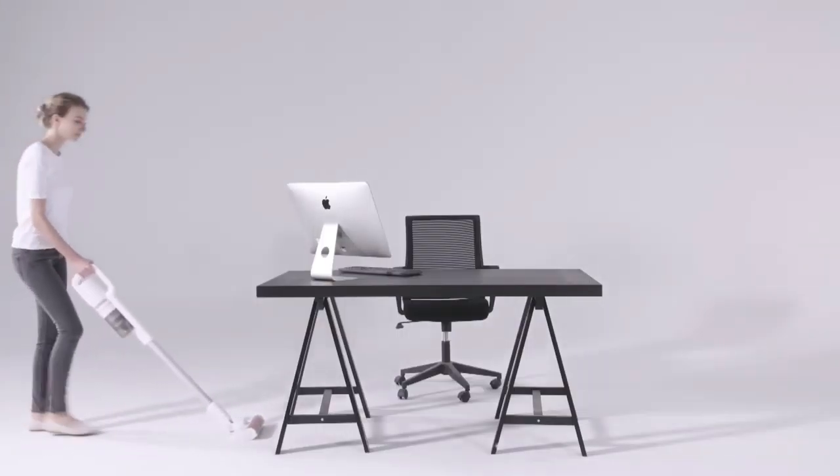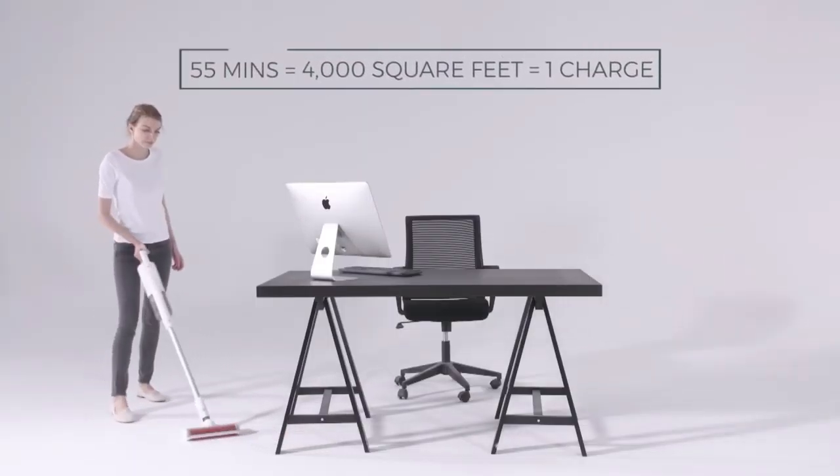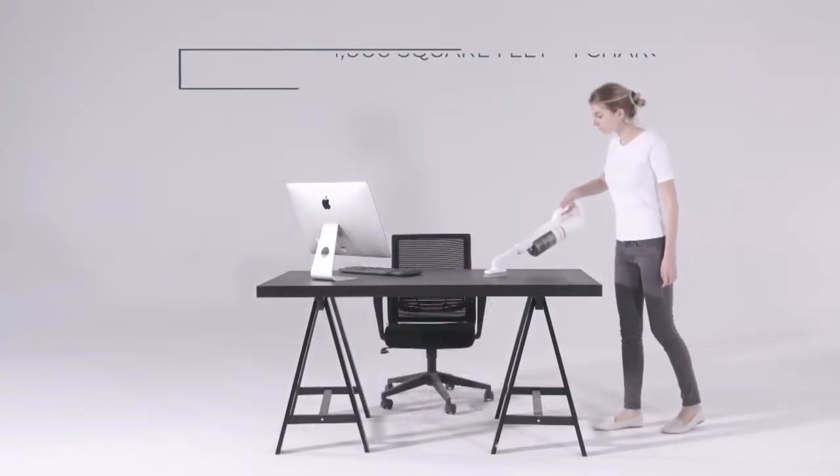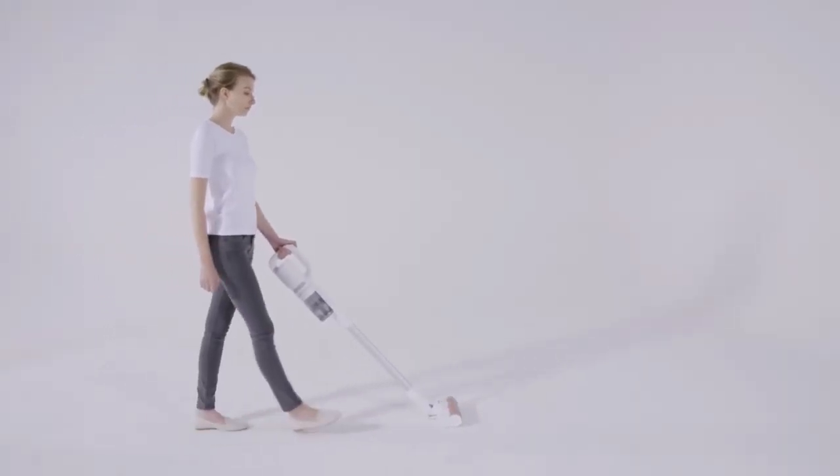With three power modes, the F8 can clean up to 55 minutes and as much as 4,000 square feet without charging, with enough operating power to clean all around your home.